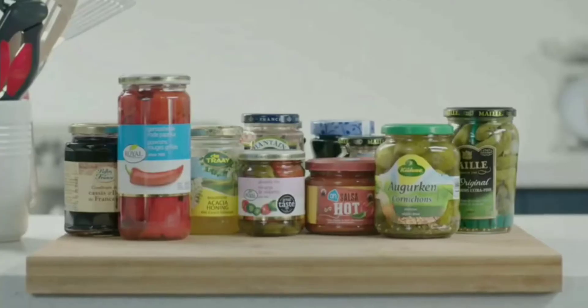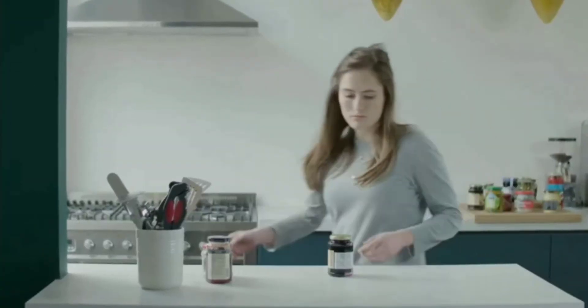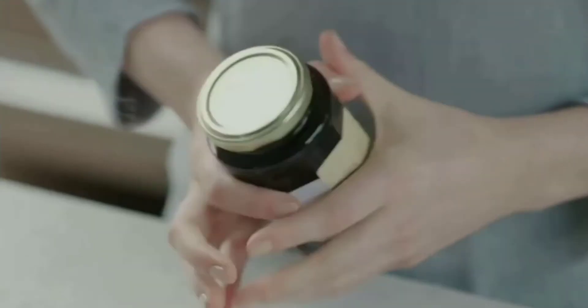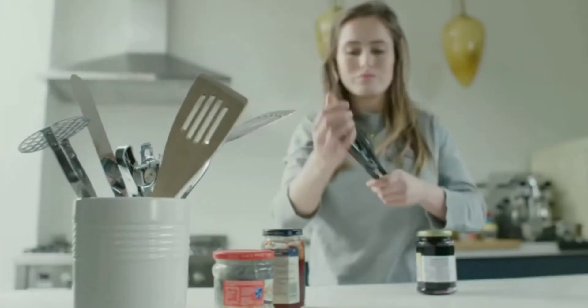Number 5: Easy Jar Opener. It is a challenge to open jars with metal caps. There are many problems with jars, but you can open them easily with this gadget.